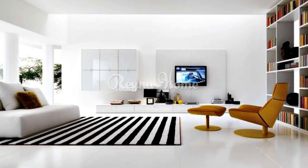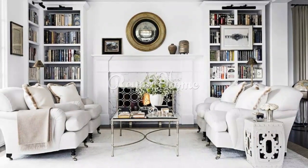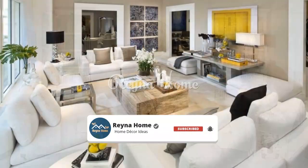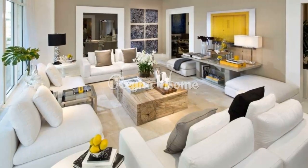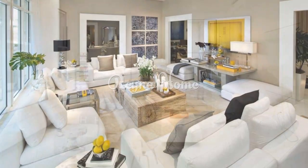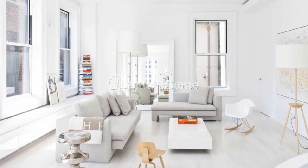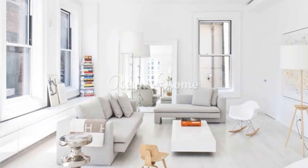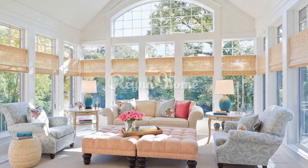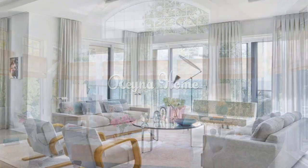Personalizing your white living room — Pop of color: introduce a single vibrant color such as a bold red or deep blue through cushions, artwork, or decor items. Antique finds: incorporate antique or vintage furniture pieces for a sense of history and character. Book nooks: create a cozy reading corner with white bookshelves, a comfortable armchair, and a side table with books and a reading lamp.